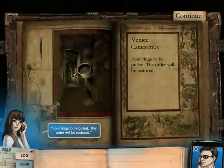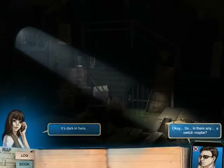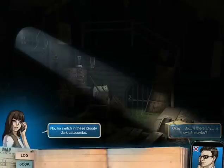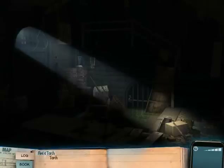'Four rings to be pulled. The order will be restored.' Strange. Where are we? I don't know. How can you not know? It's dark in here. Is there any switch, maybe? No switch in these bloody dark catacombs. A torch, maybe? Let me look. This is kind of cool — the whole dark area. We're going underneath the library. I like it.